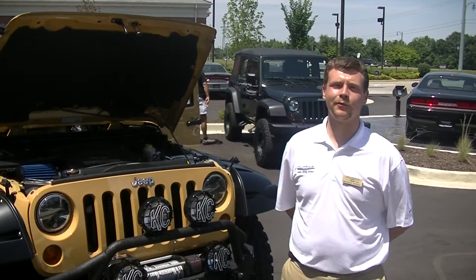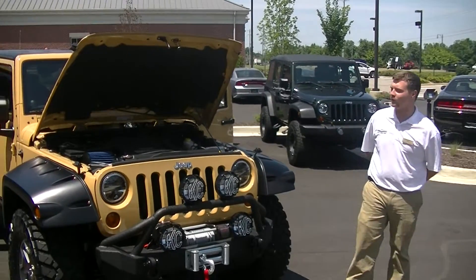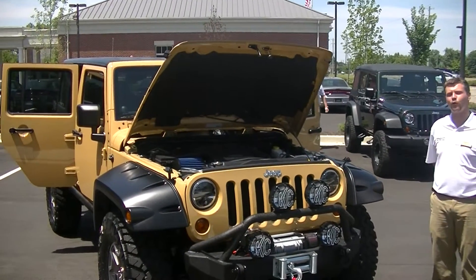Hi guys, welcome to Coyleville Chrysler Dodge Jeep and Ram. My name is Brandon and what I'm going to be doing for you today is introduce you to this 2013 Jeep Rubicon.